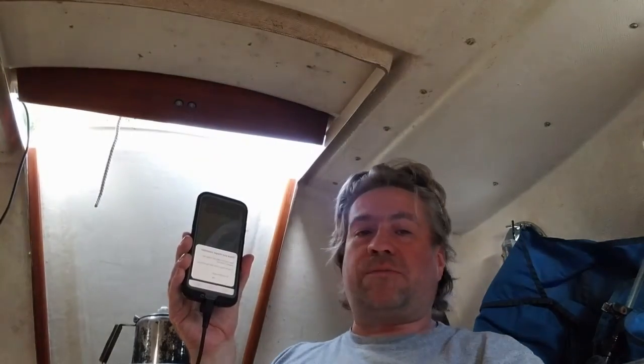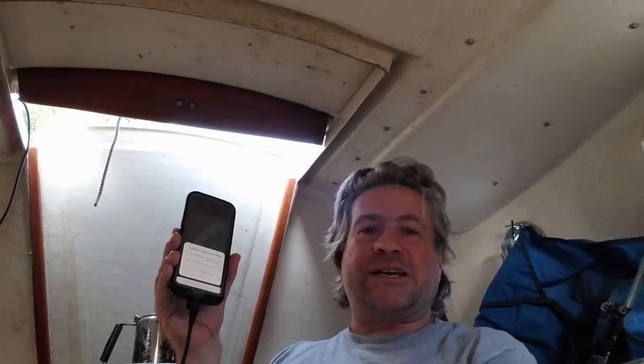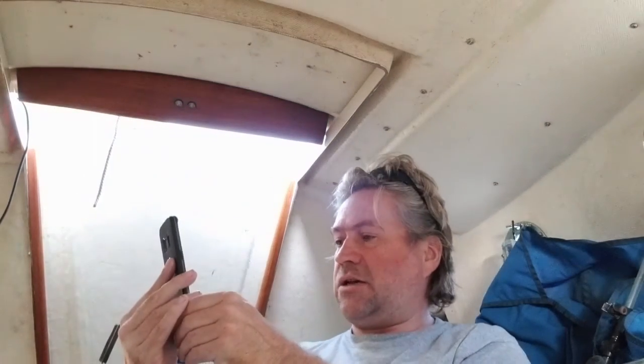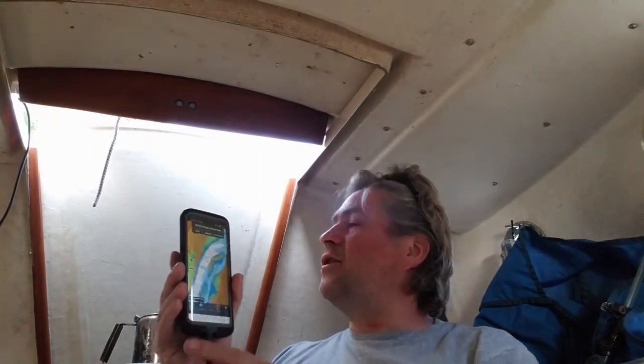I'm inside my cabin. This is the driest sailboat I've ever had. I've owned big boats — 30, 35 feet — but this little 21-footer, it's just dry. There's no leaks, no drips, no condensation around the portals. It's really dry, so anything inside is not going to get wet. It's like being in a house almost.